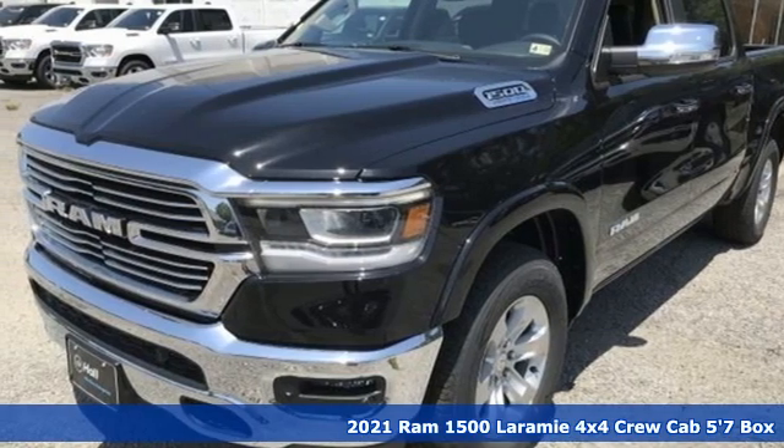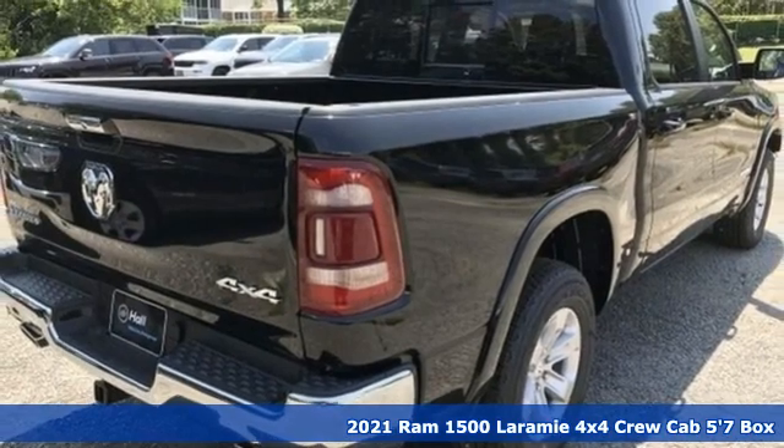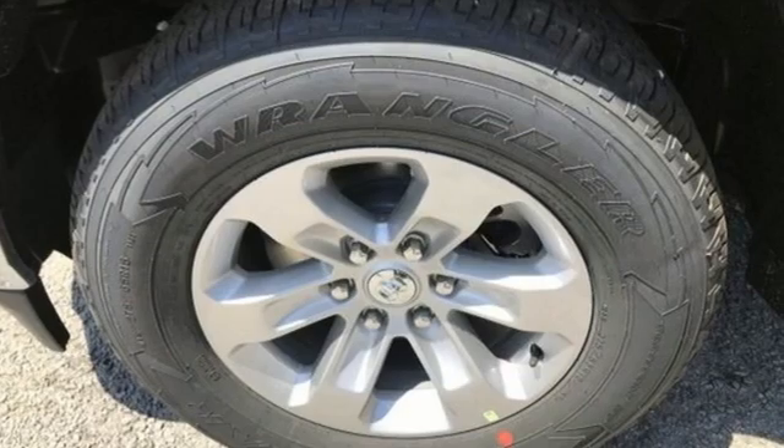Here's a new 2021 Ram 1500. It offers a legendary hauling and towing capability, sophisticated comfort with work-ready durability. It comes with the features you need, and better yet, want.